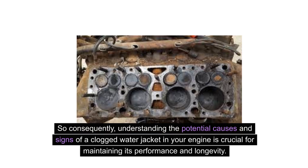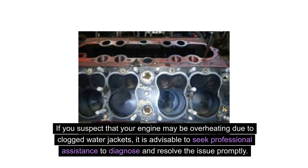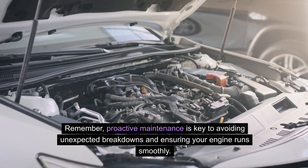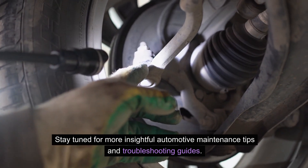Understanding the potential causes and signs of a clogged water jacket in your engine is crucial for maintaining its performance and longevity. By regularly checking and maintaining your cooling system, you can prevent overheating and costly repairs. If you suspect that your engine may be overheating due to clogged water jackets, it is advisable to seek professional assistance to diagnose and resolve the issue promptly. Proactive maintenance is key to avoiding unexpected breakdowns and ensuring your engine runs smoothly.